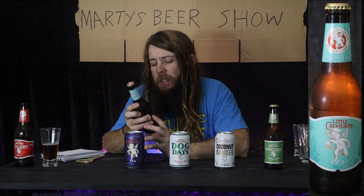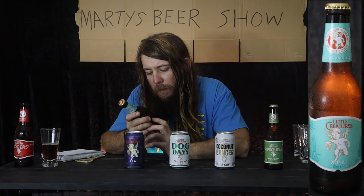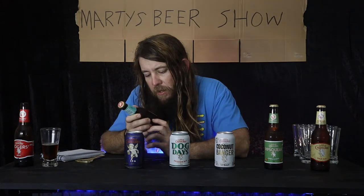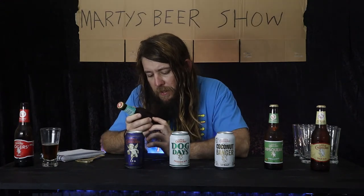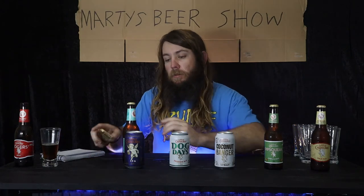Number two is the XPA — Extra Pale Ale. It's 1.3 standard drinks, 4.9 percent. It uses Galaxy hops and Nelson Sauvin — something dry-hopped. Galaxy hops are getting pretty popular amongst the fruitier kind of craft beers.